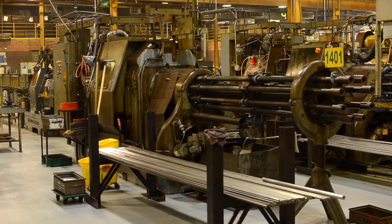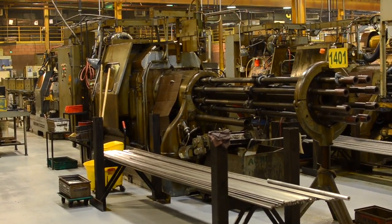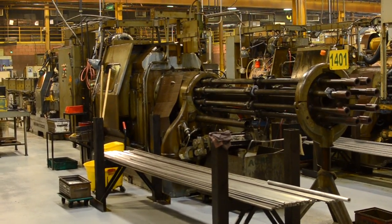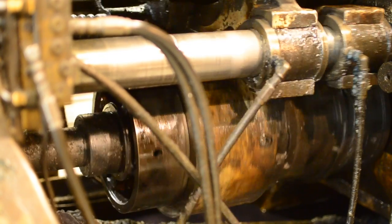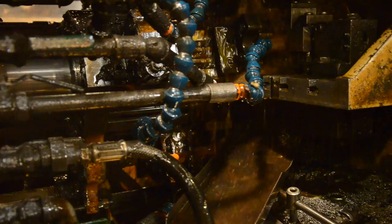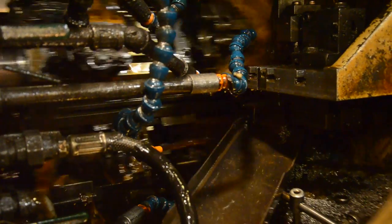Automatic screw machines are mechanically controlled through gears and cams, multiple spindle machines. Each spindle normally can have two tools cutting a part at one time. When the cycle is complete, the spindle will rotate and bring that part to the next position for two more tools. This happens with all six or eight spindles at the same time.